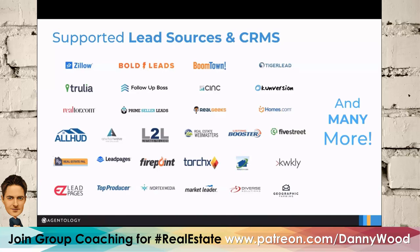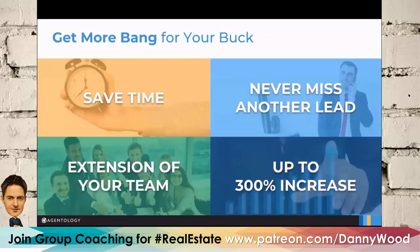We're a huge time saver. We've been tracking our results and we're saving agents about 28 hours of call, text, and email time per month. We've been around four or five years, A/B testing different scripts, and what we have in place is proven to work. Agents truly do see a 300% increase in conversions by incorporating Agentology.